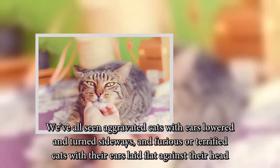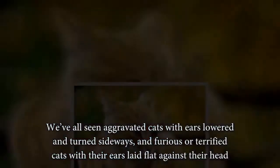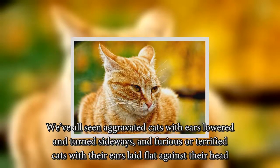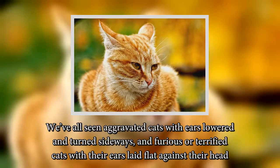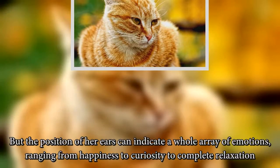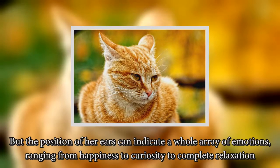We've all seen aggravated cats with ears lowered and turned sideways, and furious or terrified cats with their ears laid flat against their head. But the position of her ears can indicate a whole array of emotions, ranging from happiness to curiosity to complete relaxation.